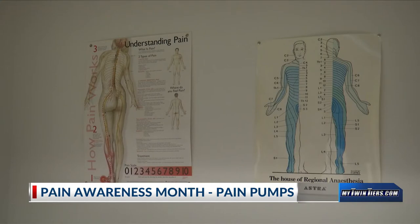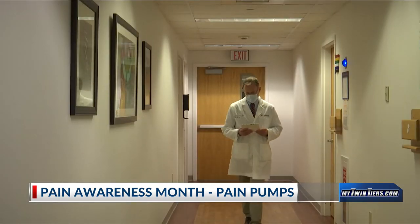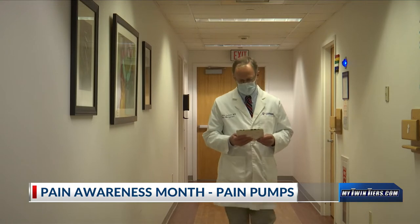Pain pumps are used commonly on people who have had surgery on their neck or back and continue to experience pain afterwards. In certain cases, the goal of using these pain pumps is to decrease pain levels after undergoing an operation.